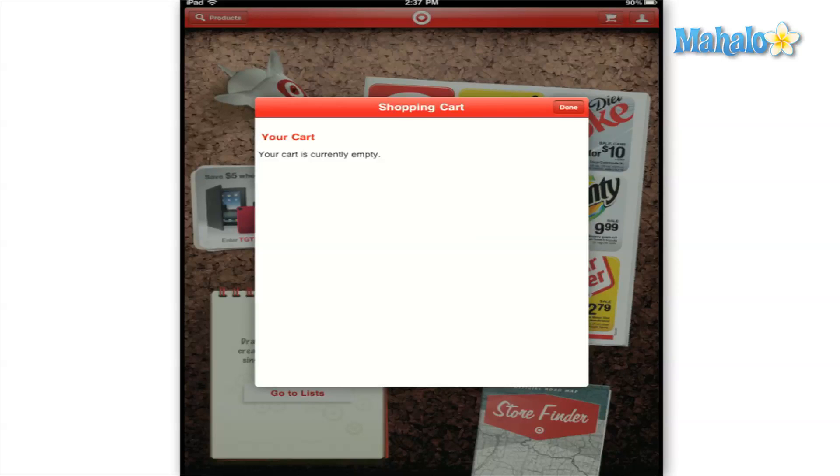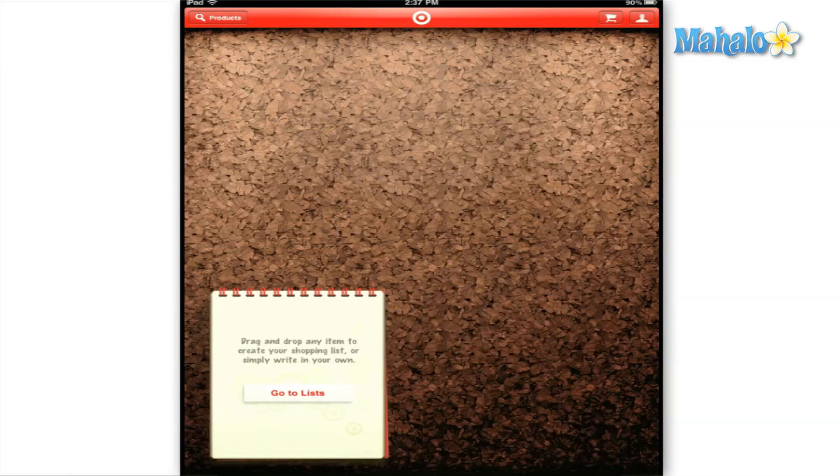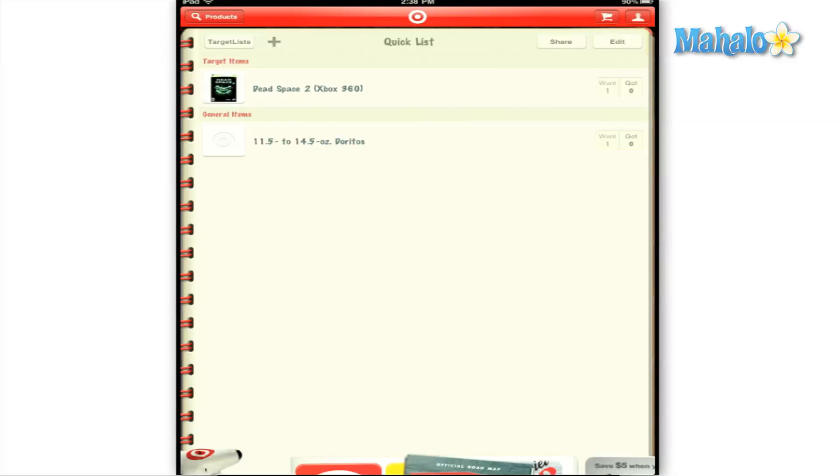The only things I noticed that were missing from within the app were that when you're viewing your list it doesn't show you the subtotal of all the products you have added, and also the problems with signing in.